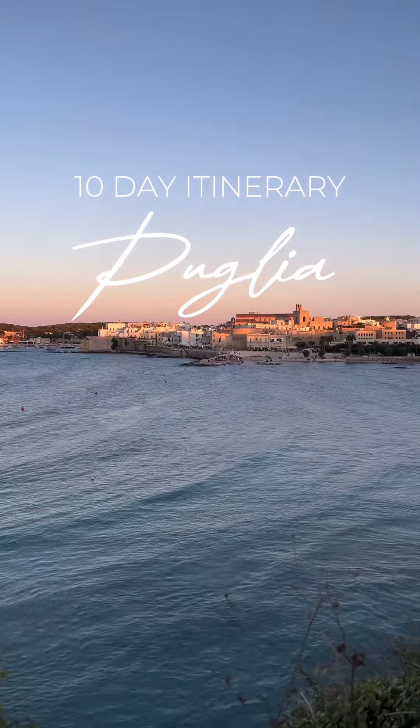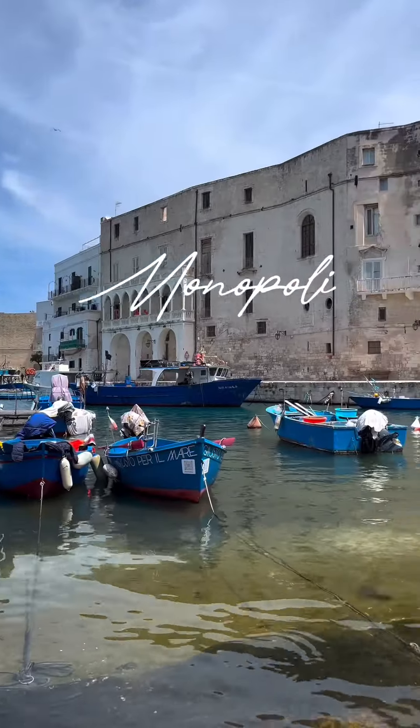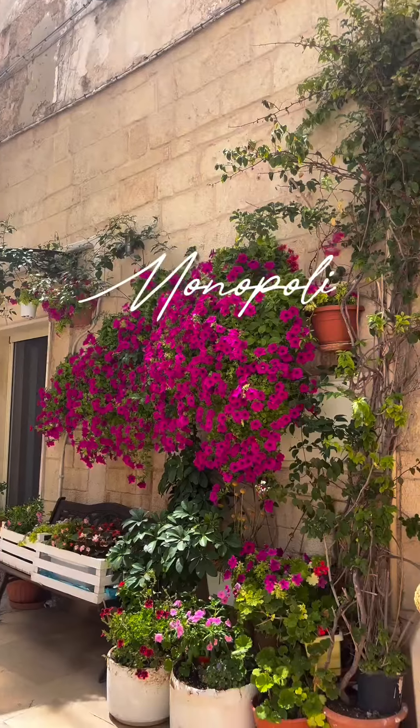Here is a 10-day itinerary to the beautiful region of Puglia with two home bases and day trips. Day 1, start off at your first home base in the town of Monopoli for four nights.